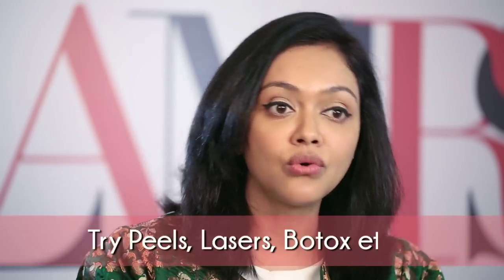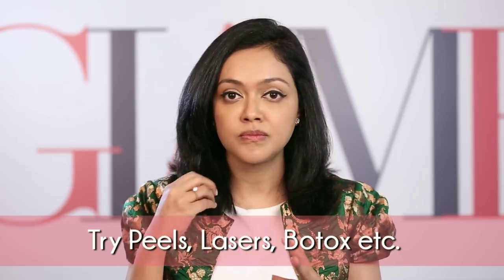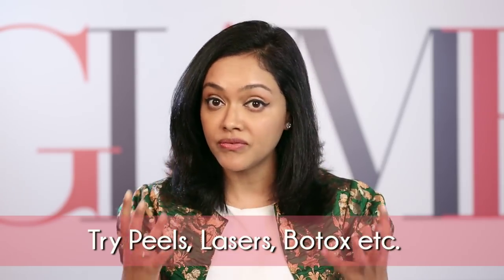If you then have any other structural issues, like probably a sunken under eye, or not a very strong chin, or a not very chiseled jawline, then the treatments remain the same whether you are a man or a woman. It is either a Botox or a filler or various lasers, peels for your skin texture, all of that.